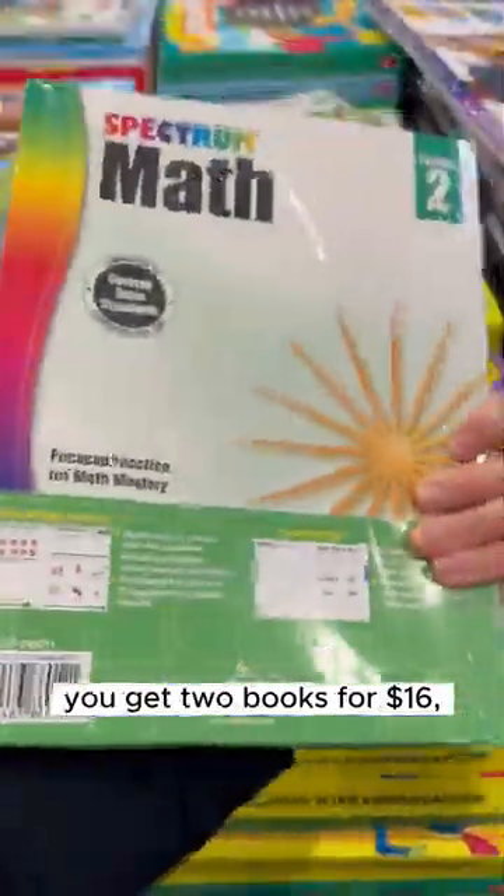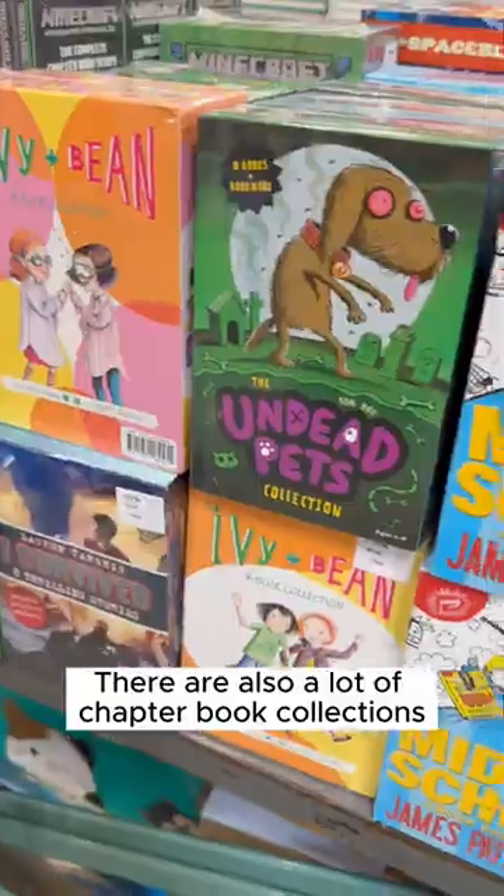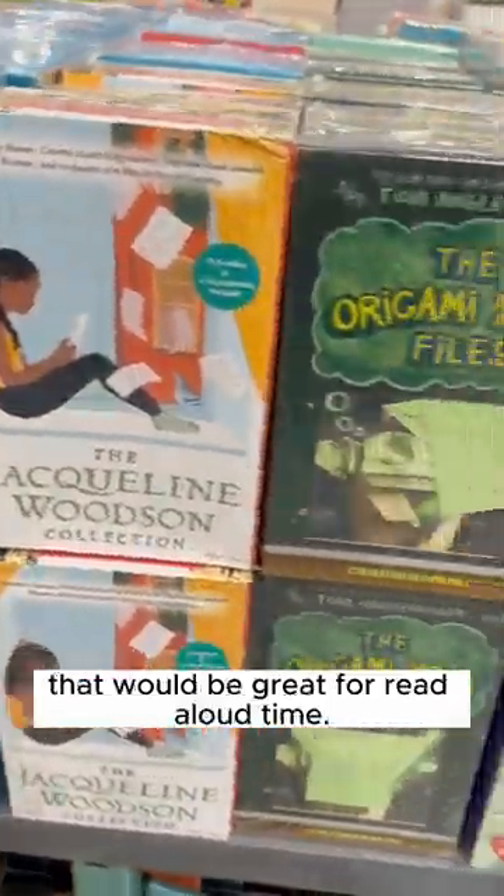For any Summer Bridge fans, you get two books for $16 — that's a great price. There are also a lot of chapter book collections that would be great for read-aloud time.